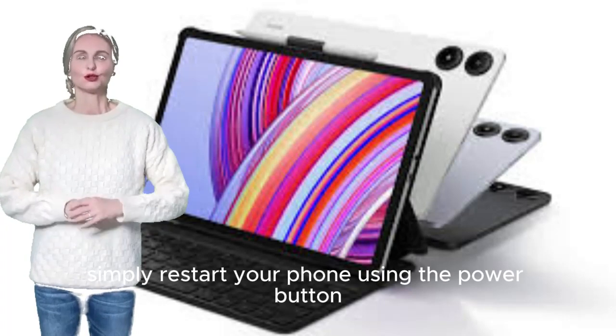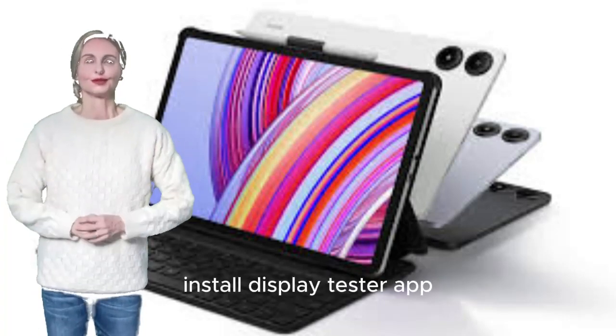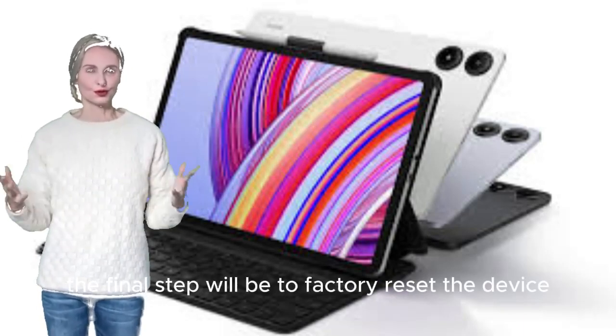How to fix the Xiaomi Redmi Pad Pro that keeps freezing. Simply restart your phone using the power button. You can also boot your phone into safe mode. Install the Display Tester app to check your screen properly. The final step will be to factory reset the device.